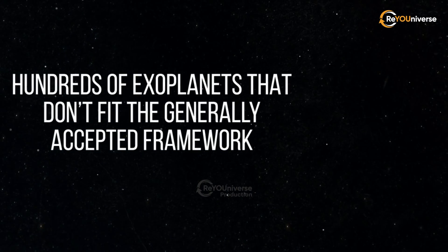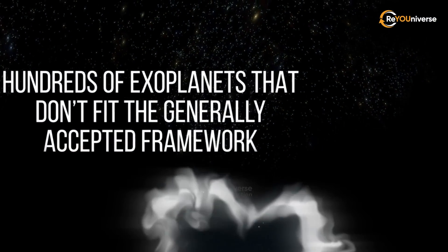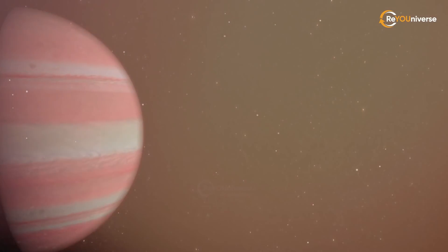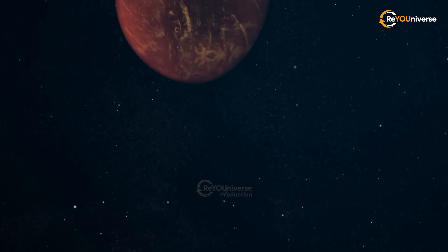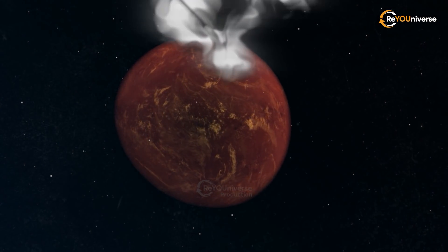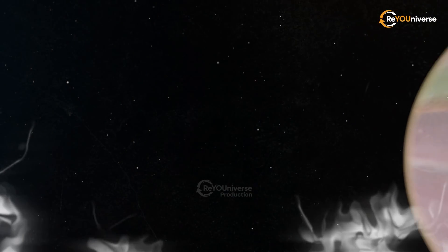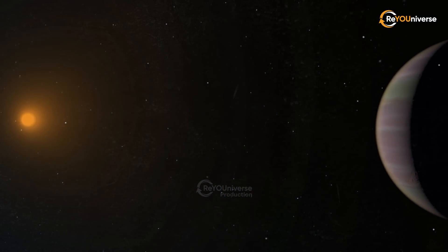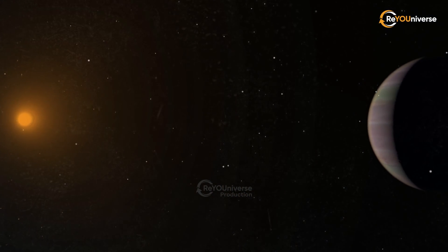Today, you will learn about a planet covered with hot ice. Then, you'll see another one that was previously known as a diamond planet. And finally, you'll have a chance to observe a teenage planet orbiting its parent star. Let's find out what this is all about right now.